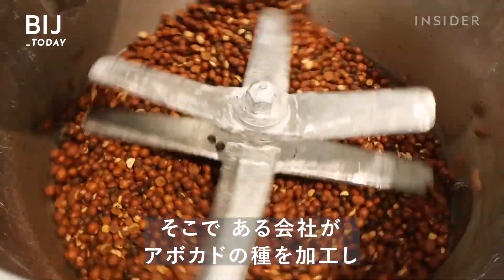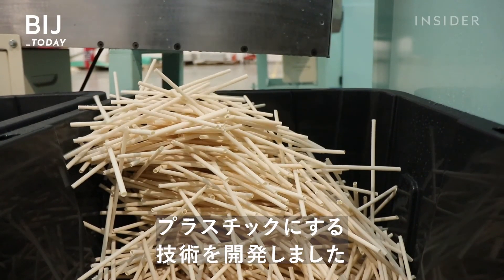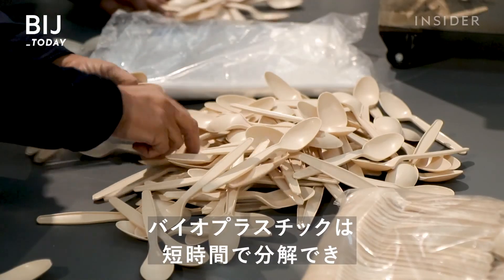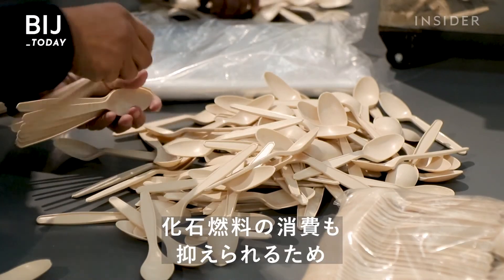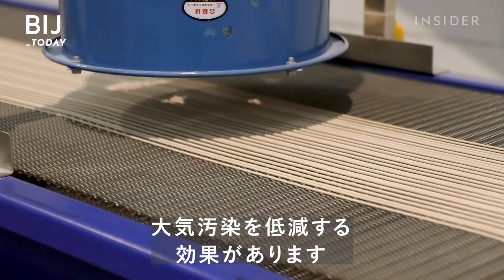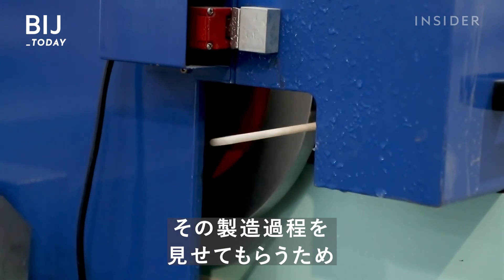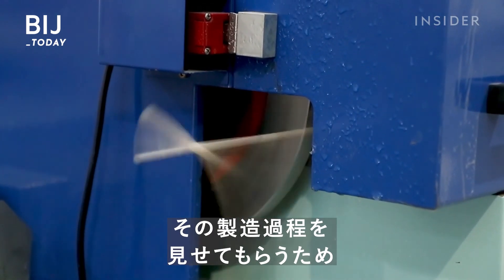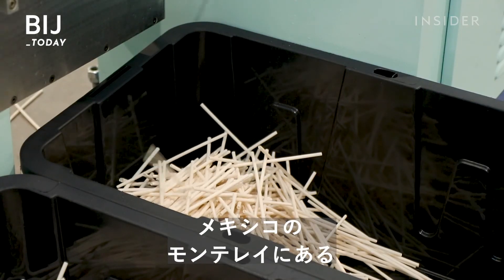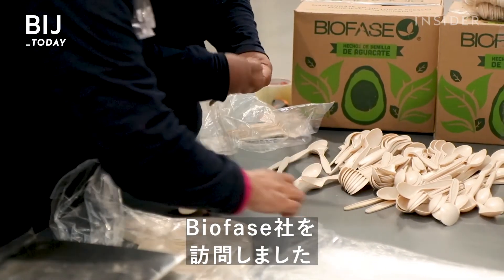Now, a company has developed a process to transform avocado pits into plastic. Bioplastics like these could help reduce pollution, because they break down faster and use less fossil fuels. But how they're made, and disposed of, determines if they really are a cleaner alternative. We visited Biofase in Monterrey, Mexico, to see how it all works.